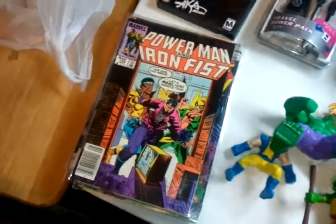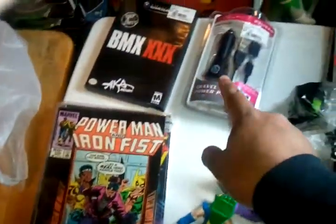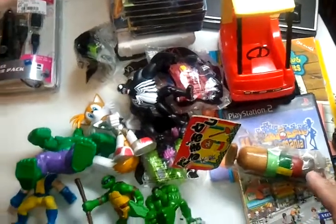So yeah, this is my antique store find, my GameStop purchases, and my thrift store finds for Saturday, Part 2.